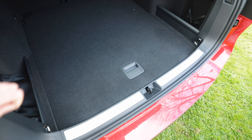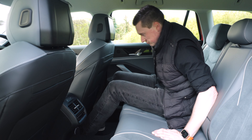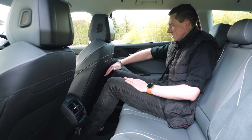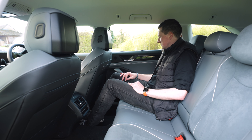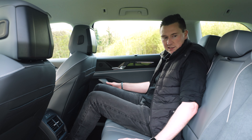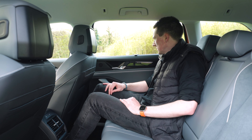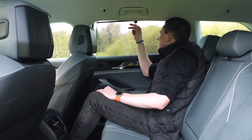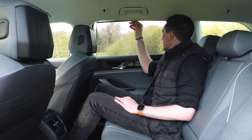Look at the legroom in the rear — I'm six foot two with long legs, and I can fit my whole hand behind my knee to the driver's seat, which is really good. The level of premium materials everywhere is really nice, everything's soft, and the seats are super luxurious. This is the kind of car you'd want to do a long journey in sitting in the back. There are even blinds built in here, which you don't often get in the back of a car.